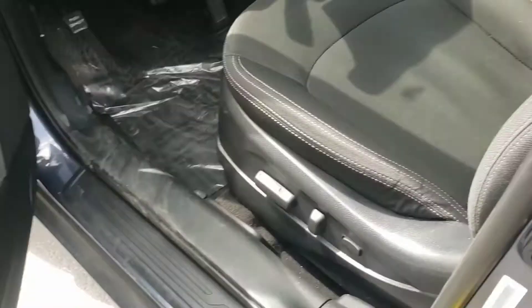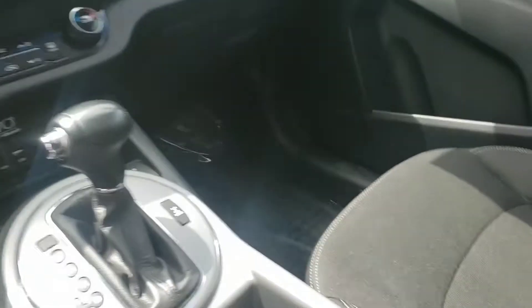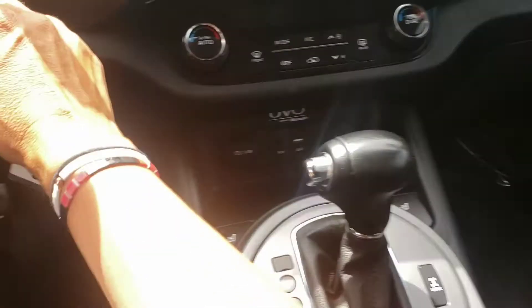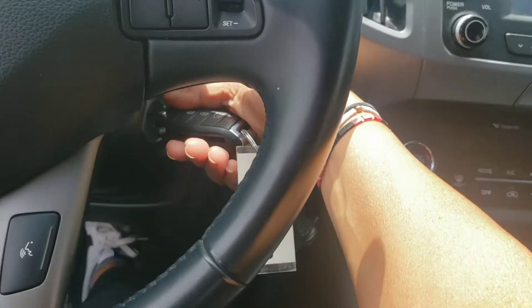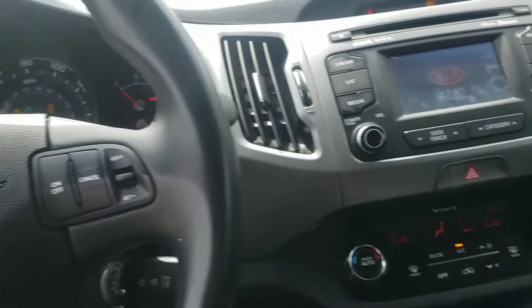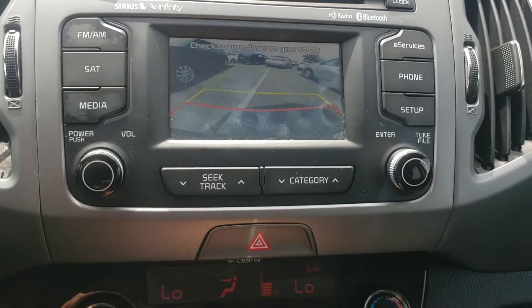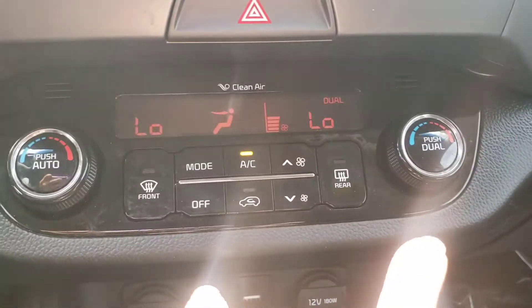It has a dark interior, power seats, pretty well taken care of. That's a cool little design. Let me start the car — it starts up nicely. It's all-wheel drive. It's got a backup camera, it has Bluetooth. If you look down here, it has dual air conditioning.